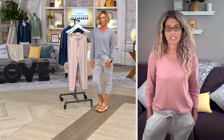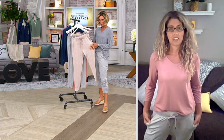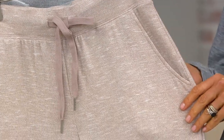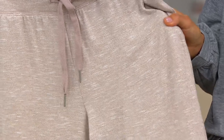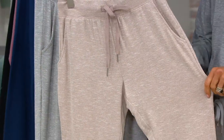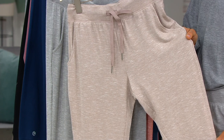Let's talk about the colors once again — we can get in close because marled means it's two different yarns sewn together, and it gives this heathered effect. It definitely elevates the style and makes it a little bit more special. We all have those sweatpants we wear around the house, but when you throw this on, you feel like it's a little bit more dressy than your average joggers.